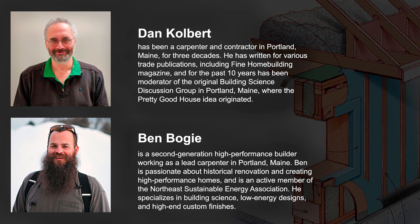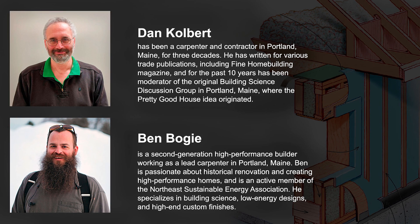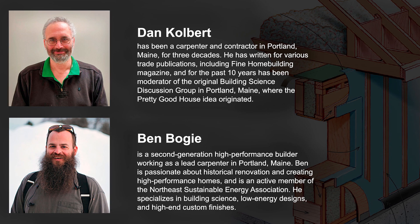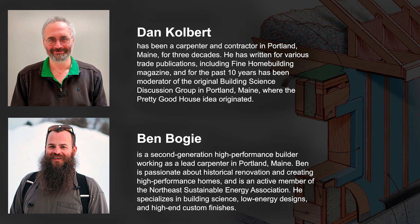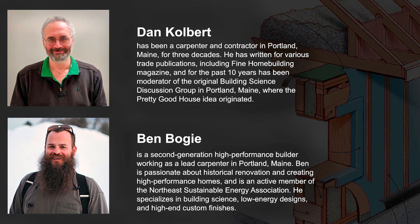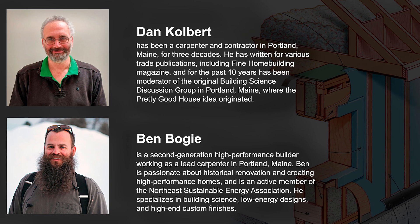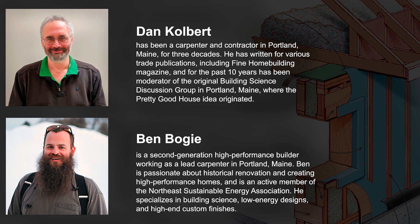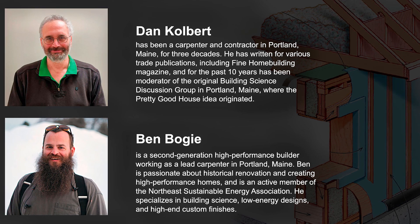Dan is also responsible for initiating the building science and beer groups movement. Ben is a second generation high performance home builder — did you start off with your father, Ben? Yeah, I started off working for my dad; tried to avoid the industry, but that didn't work out so well.